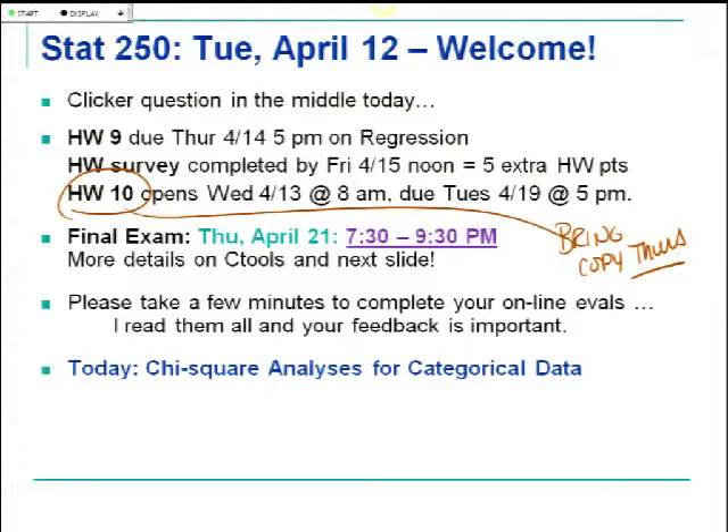Homework 10 has to be turned in by next Tuesday so we can get it graded and into the grade book. It's quite short, but having you do that last homework gives you another chance to earn close to 30 points. Also, by forcing you to do that last material, you do better on the final. Whenever that last homework has been optional, those tend to be the questions on the final with lower scores. Homework 10 covers the chi-square material we start today and finish Thursday. Bring a copy to class on Thursday.